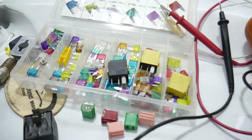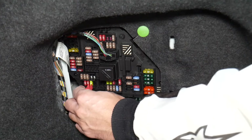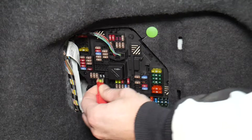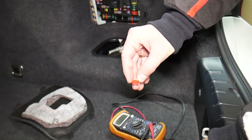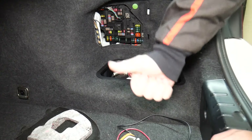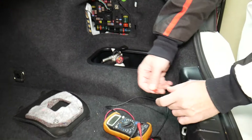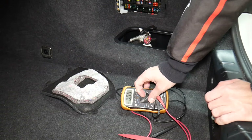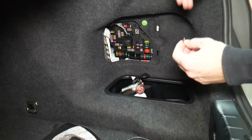Before we continue, let's explain why it's always a good idea to test fuses and relays. Fuses are sometimes really hard to identify as burnt or not. You might think you have a good fuse, put it back in, and end up having problems again — then you spend time and money buying parts and paying for diagnostics and services you don't need. Always test your fuses even if you think they're good; it has even happened to us and we work on cars all the time.